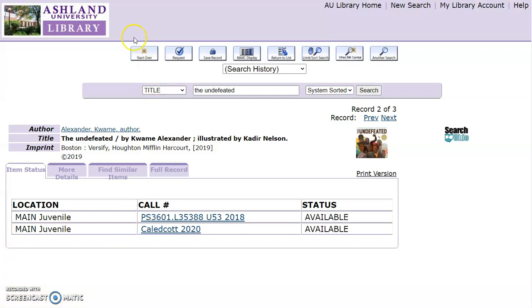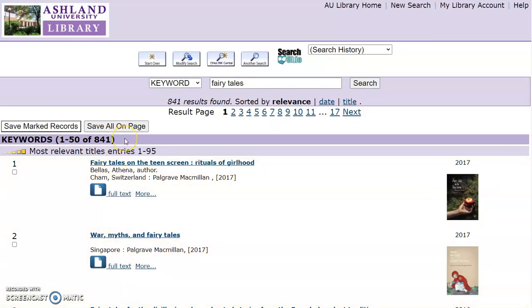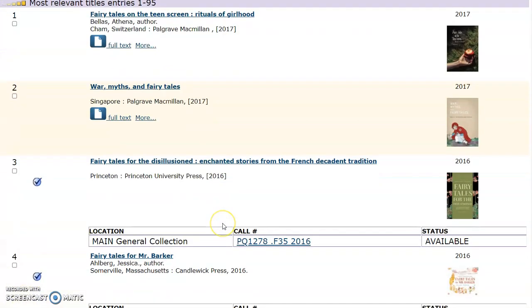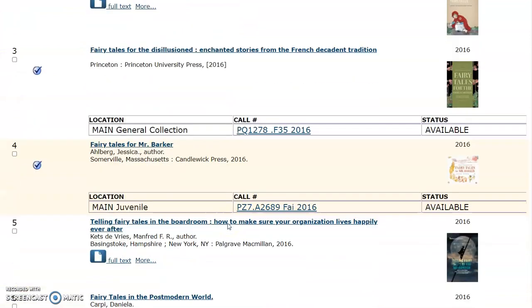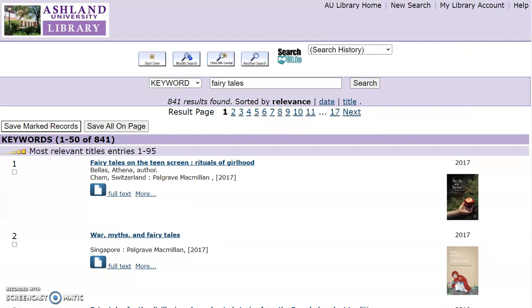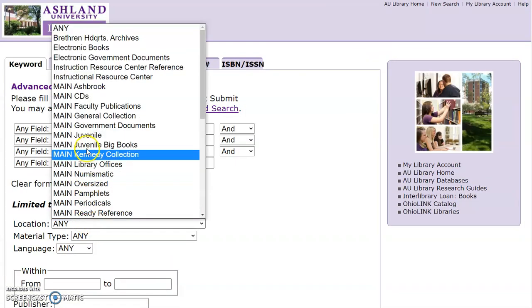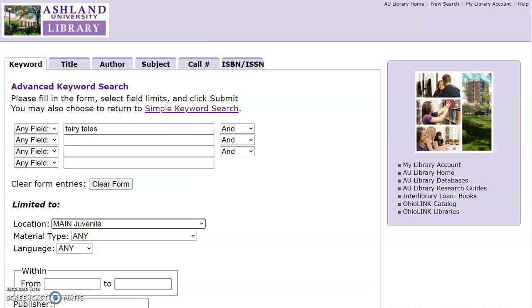To conduct another search, select Start Over. This time we're going to do a keyword search. If you're doing a lesson with fairy tales, enter it as your keyword and search. 841 results are returned. You will see eBooks, Main Collection, and Main Juvenile. It's possible to modify or limit your search results to the juvenile collection. Select Modify, limit to the location of Main Juvenile, and Submit.